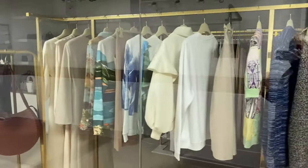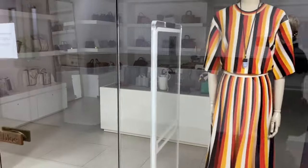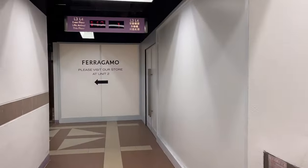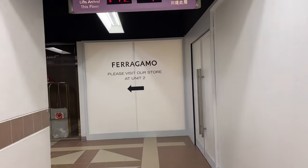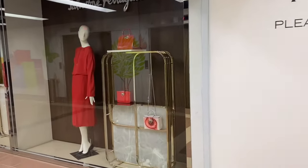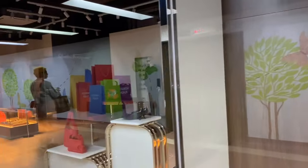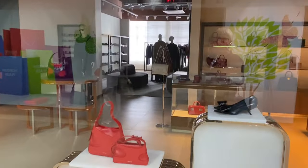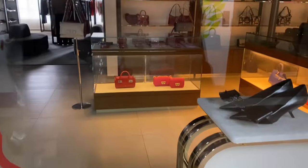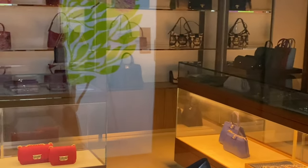Some shops today are closed, but the reception said that most would be open tomorrow, so we'll just check what we have. They said Ferragamo is open — oh no, Ferragamo is closed! Just look at the beautiful bags here. We'll go to the next floor.